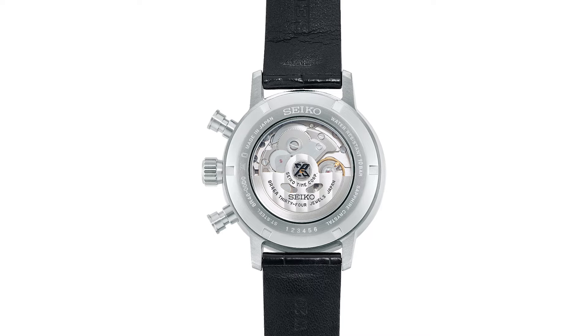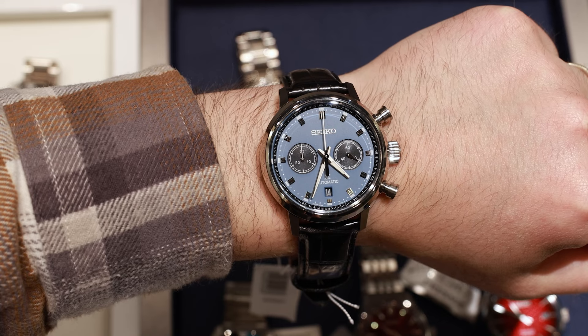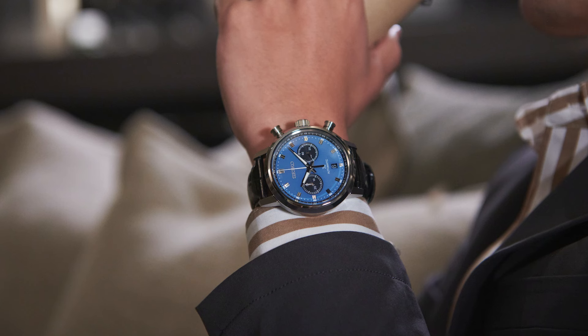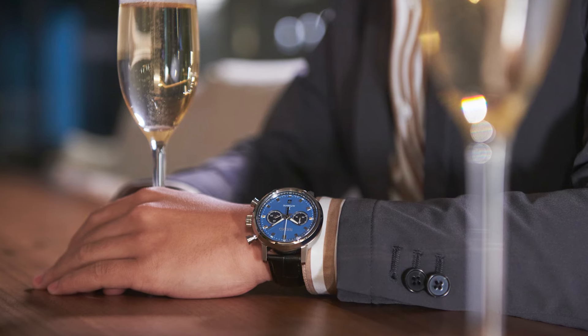Inside the watch, we find the Seiko caliber 8R46, which is designed to be as precise as possible. As a bi-compact chronograph movement, you'll find the seconds subdial on the right and the 30-minute chrono subdial on the left. There's also a respectable power reserve at approximately 45 hours. Definitely one of the more elegant looking Prospex watches out there.